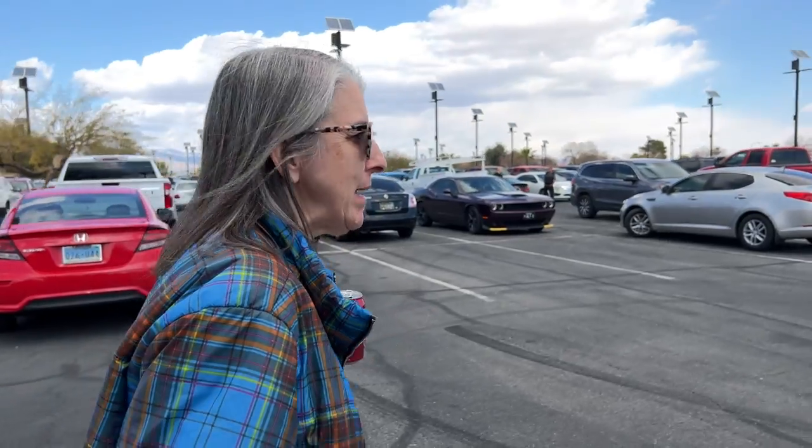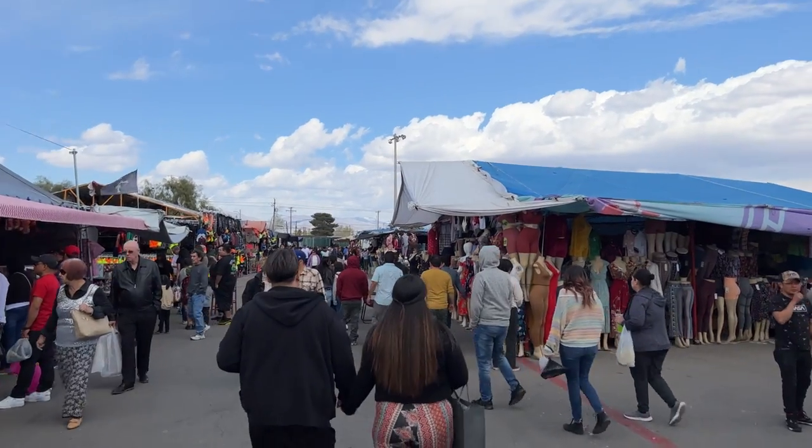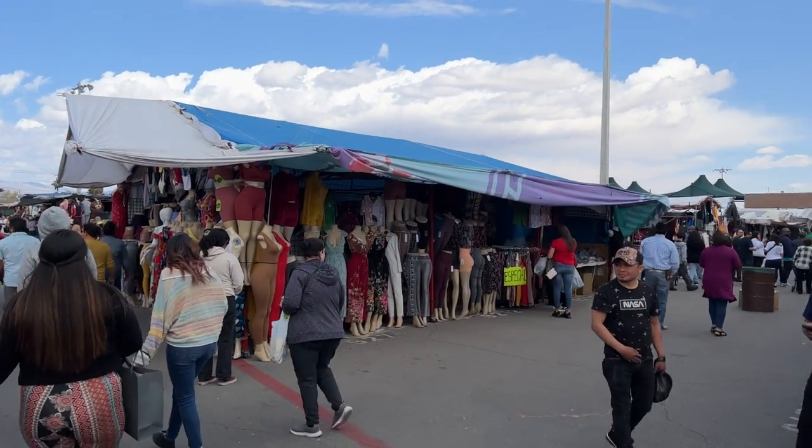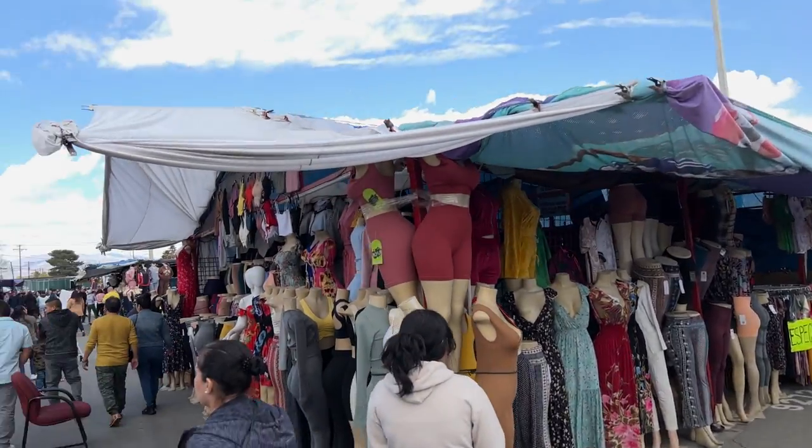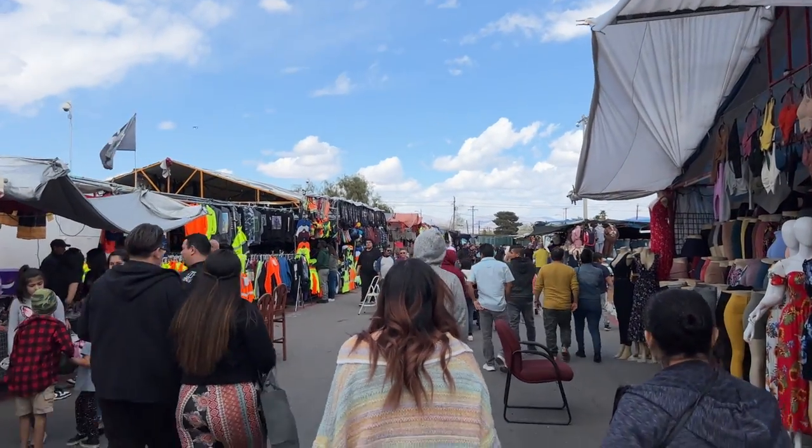We are at the swap meet. For all of you on the east coast watching this, the swap meet is what they call a flea market on the west coast — we don't have flea markets, we have swap meets. I don't know why they call it a swap meet since we're not swapping anything but money. I gotta figure out where exactly we are since this is a different entrance than I normally come into.